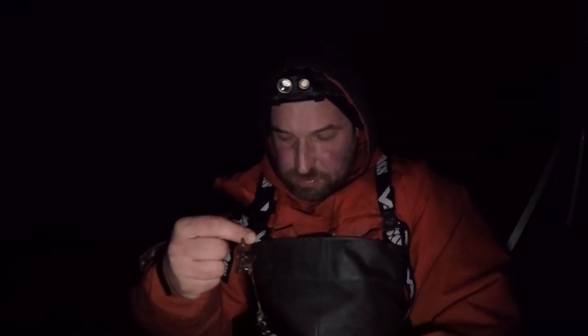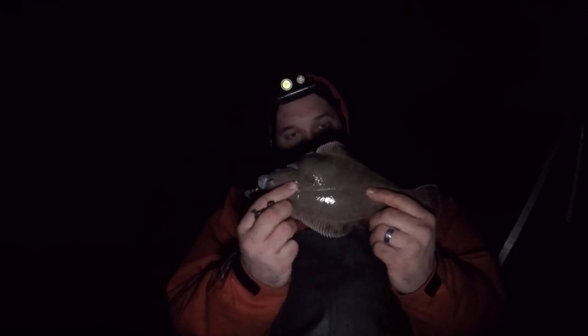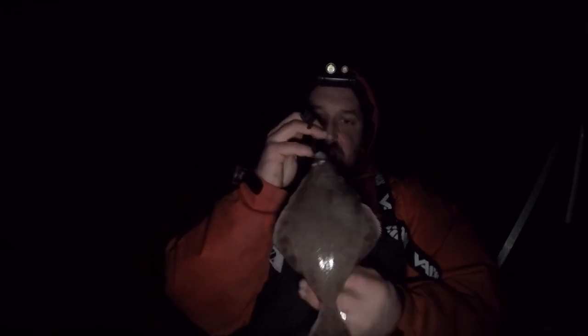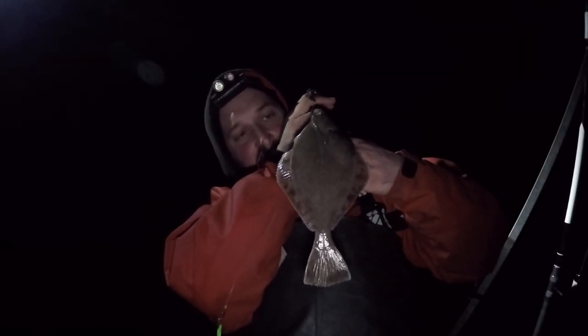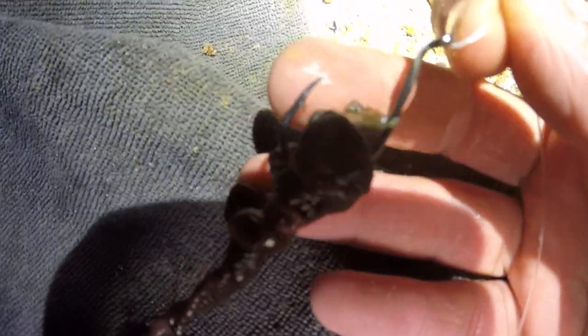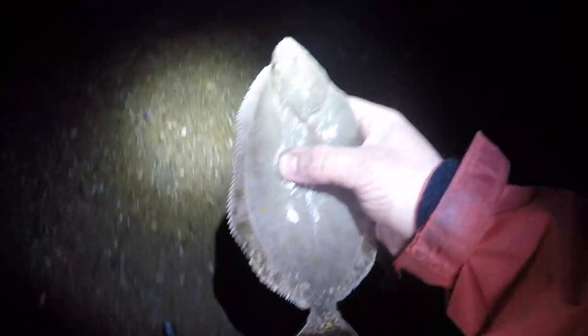We're into another fish here. This one's a bit of a weird catch - it's taken a pedal and I believe it to be a flounder after closer inspection. Let's get this little fella back in. A flounder on a pedal setup! We've got a circle hook, an octopus hook at the top, and it's taken the big hook at the bottom. Absolutely crazy. Right, let's chop him back in and away he goes.